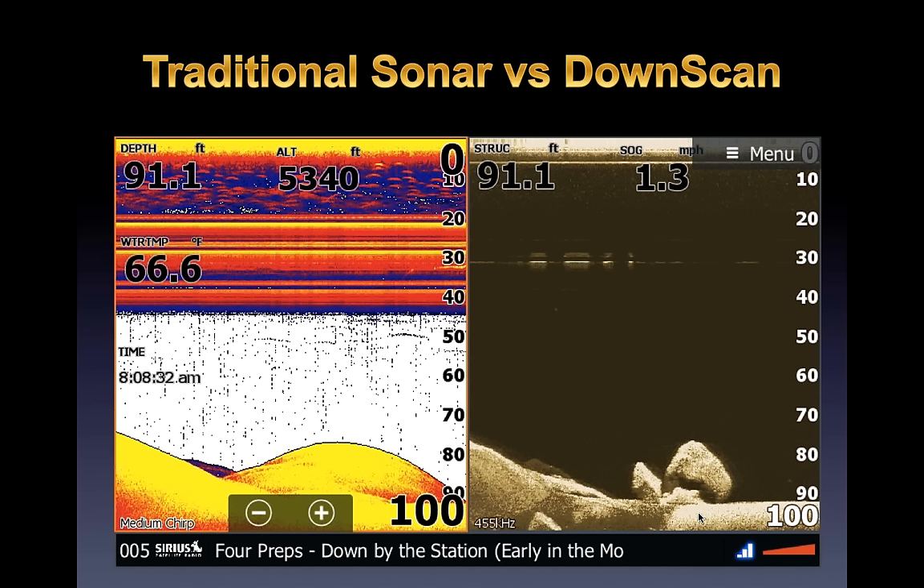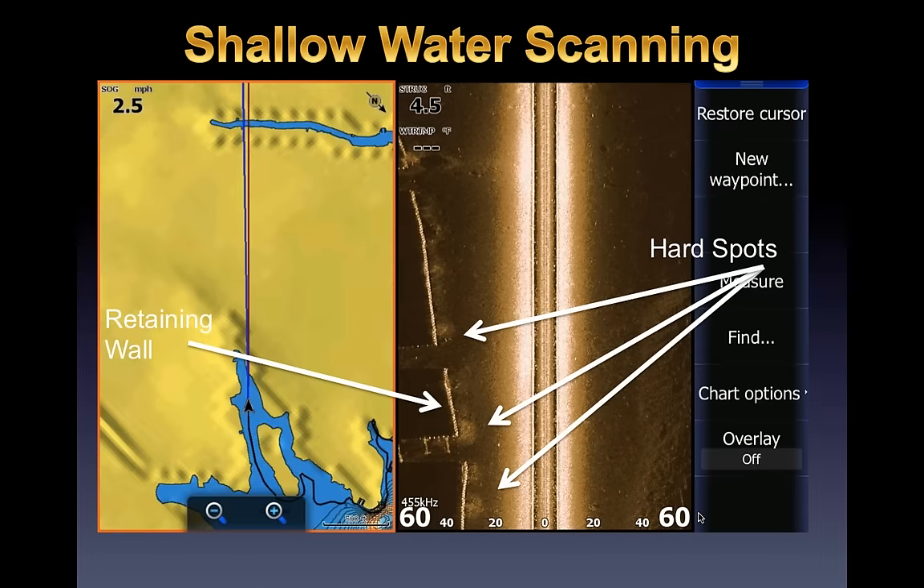Traditional sonar versus down scan: I don't use down scan a whole lot up front — mostly just on the console. Here's a good example why: in 91 feet of water, you can vaguely guess at hard bottom on the traditional sonar image, but on the down scan you can specifically see big giant boulders that the sonar is pinging. Seth uses down scan mainly on the console too. Where down scan really shines is telling the difference between grass and brush piles — and with brush pile fishing you can actually see fish inside the brush.